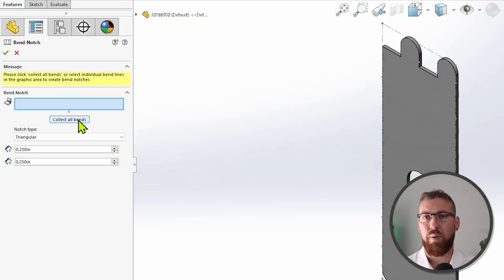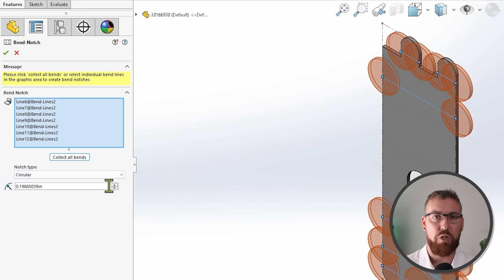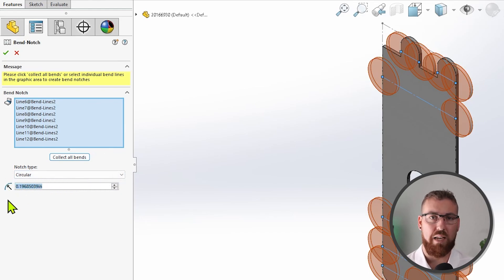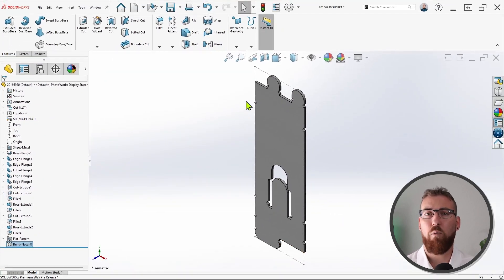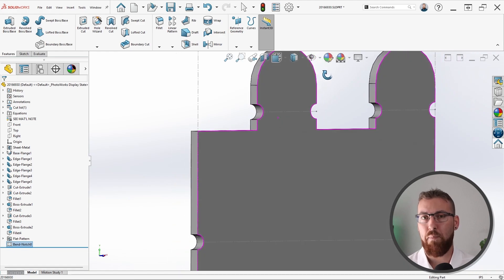Our last major category of enhancements on the design side of SolidWorks is sheet metal, including improvements to the tab and slot feature and a new multi-length option for edge flanges. But our pick for top sheet metal enhancement this year is a brand new feature: the bend notch. These are incredibly easy to place by selecting the bends you'd like to apply them to or collecting all the bends automatically, then specifying a triangular, circular, or rectangular shape and specifying a size. Bend notch features only appear in the flat pattern of sheet metal parts and can be a great way of communicating to manufacturers where a press brake is intended to be positioned to create bends.